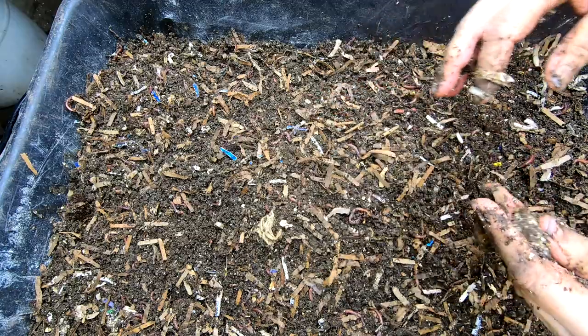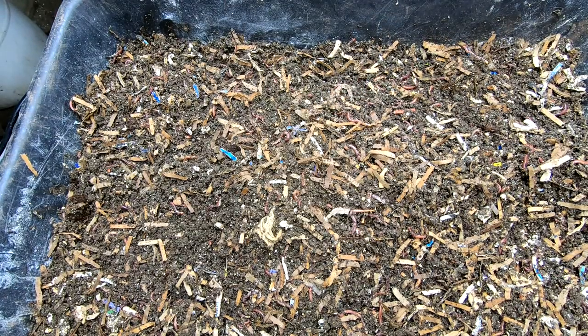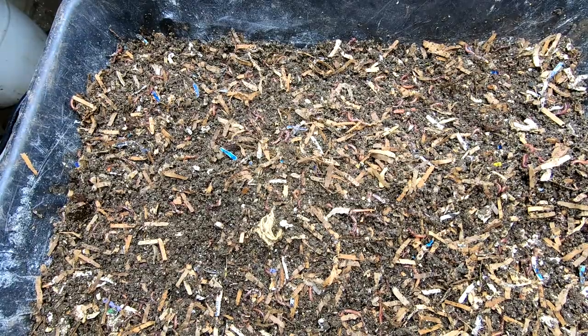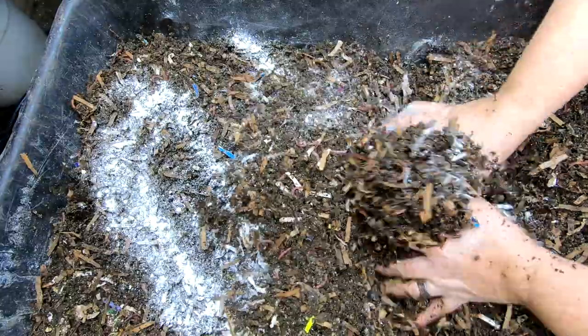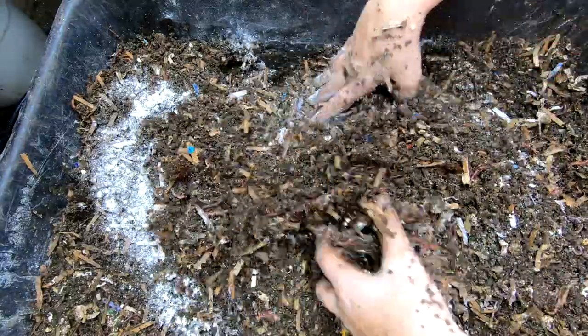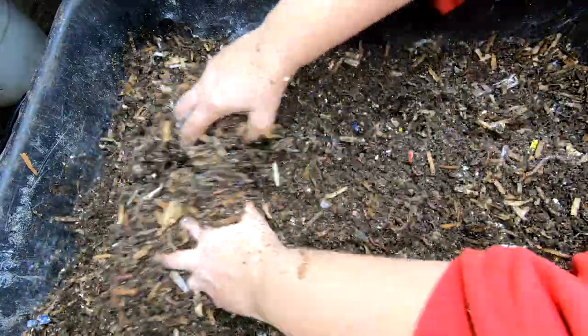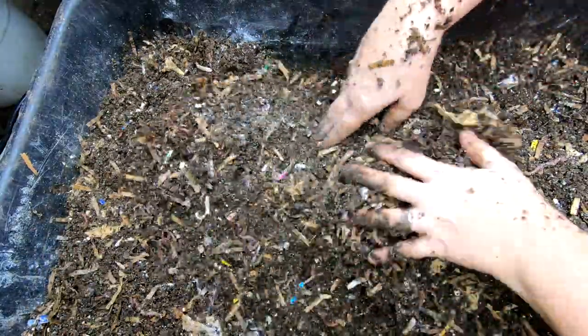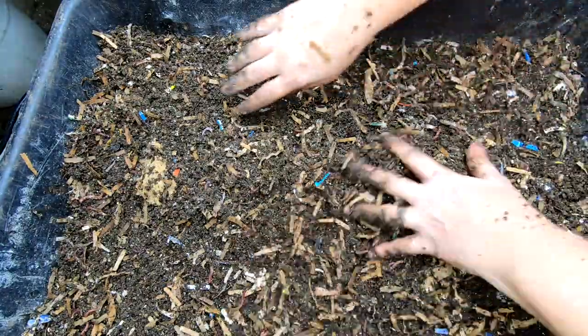I'm going to give them their allotment of food, and I'm going to do two projects in one because there's just not much to see here. But if you guys want to know how it's doing, I'll bring you around every once in a while, show you what it's doing, how the worms are doing, and let you guys comment on it for those of you that do feed worm chow.